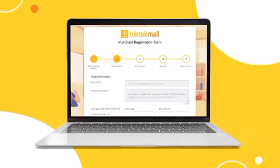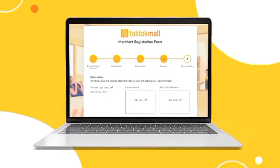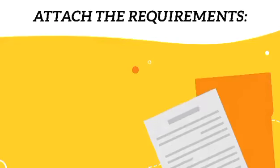Fill out the Client and Company's Information section. Proceed with your shop information and bank information.